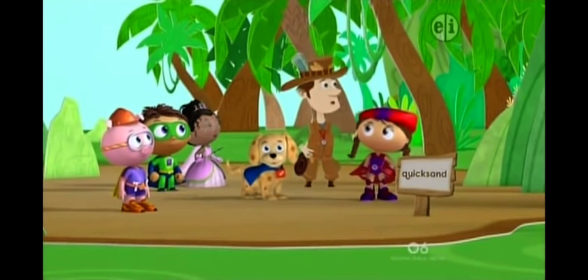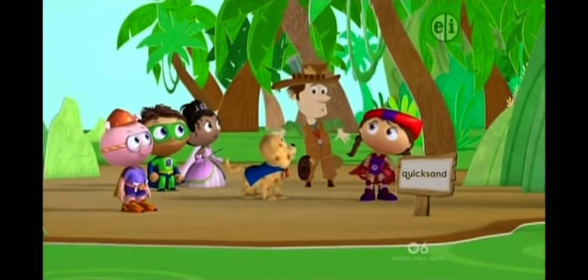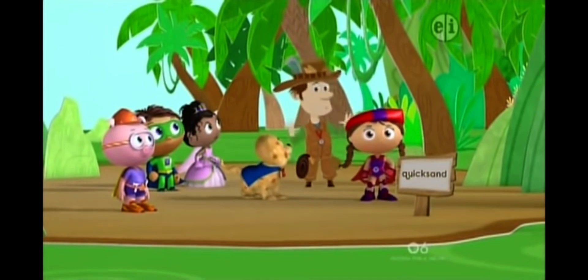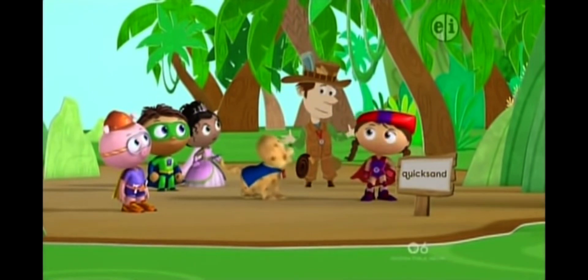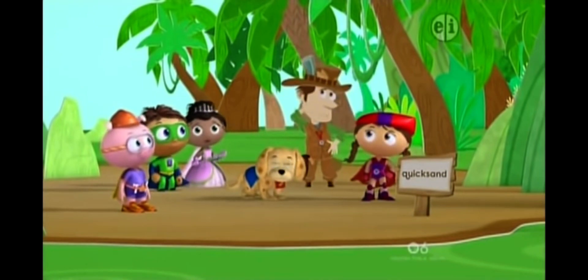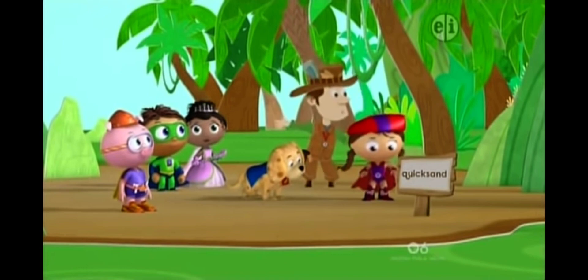So... things sink into quicksand. Woof! Yep. And... we're standing in quicksand. Woof! Uh-huh. Uh-oh. So that means... we're sinking in quicksand!